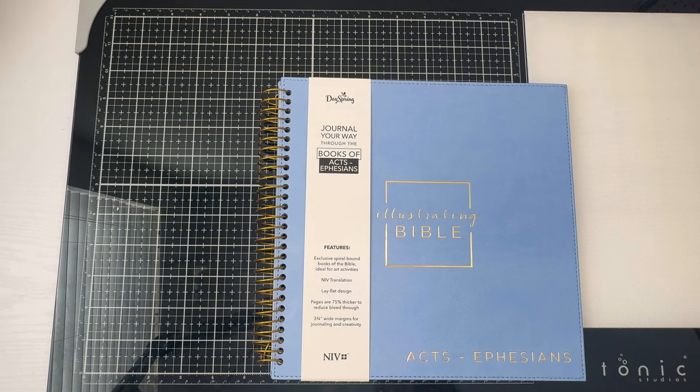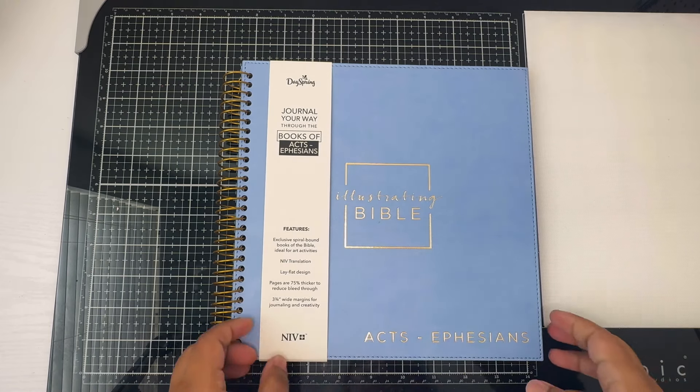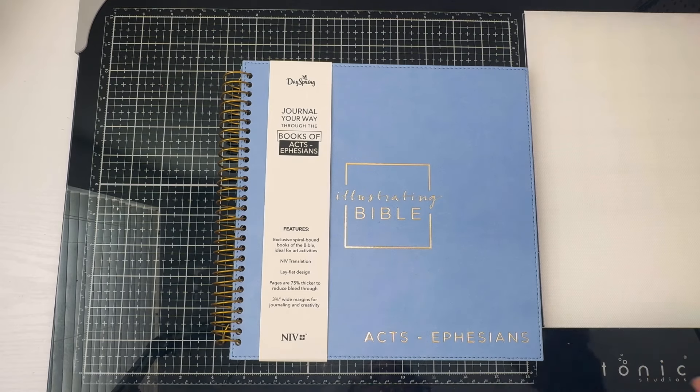The pages are 75% thicker, which reduces bleed-through. If you use distress oxide or watercolors, some people say watercolors don't bleed through, but it really depends on the bible. Spanish bible journaling pages, for example, are a lot thinner, so unless you have the Spanish chunky illustrating version, you may get bleed-through with mixed media. The thicker pages in this illustrating bible resist bleeding much better.